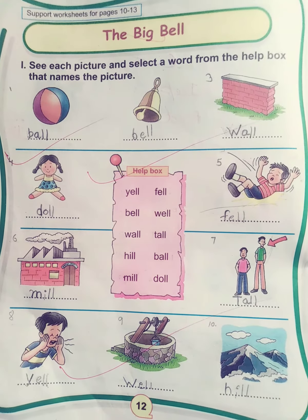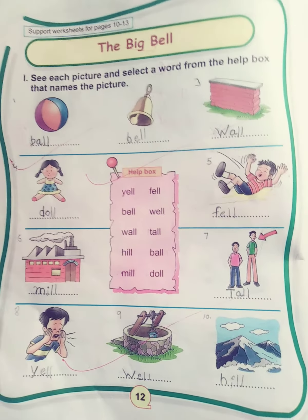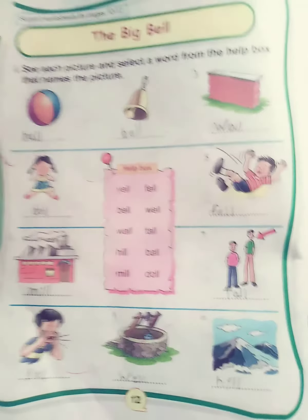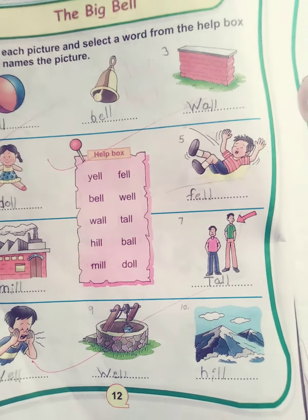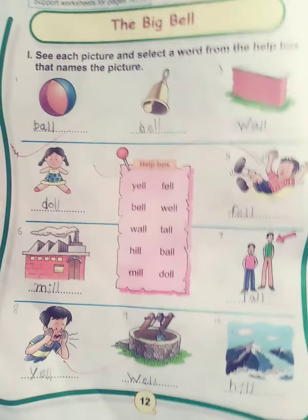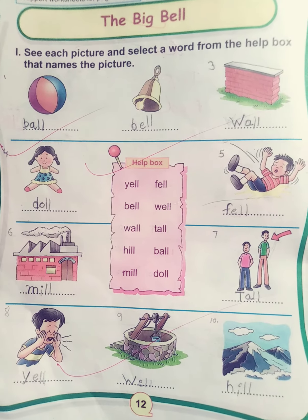Good morning students! I am your English teacher Arjun Singh, welcoming you all to the English class. We are doing English practice book worksheets. Today we will do worksheets of the Big Bell, so let's start. Look at each picture and select a word from the help box that names the picture.